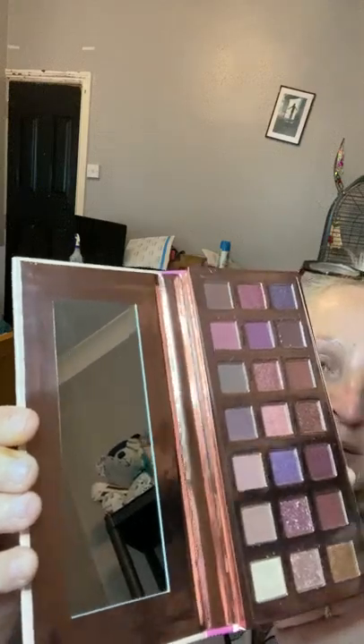Yesterday I went shopping and bought some new products which I'd like to go through with you, because I think some of them are really good and I hadn't heard of them before. The first product I bought is an eyeshadow palette by The Body Crop, and it's called Espresso With Love — loads of gorgeous shades, highly pigmented, and it comes with a mirror in the case.